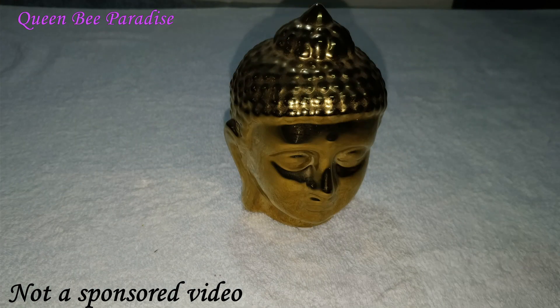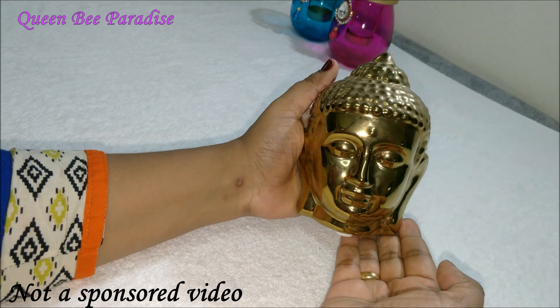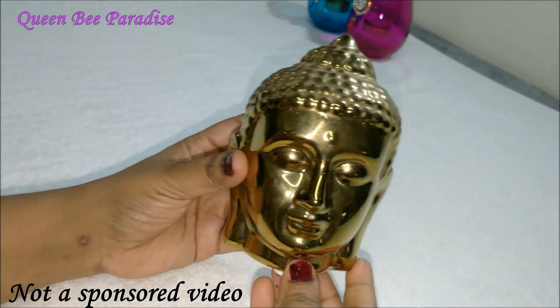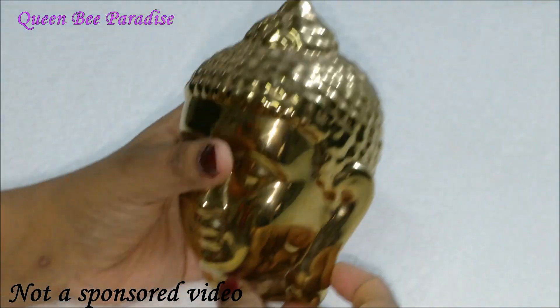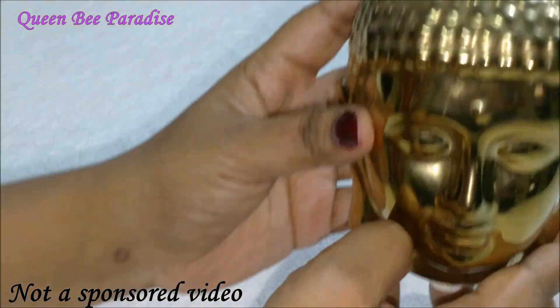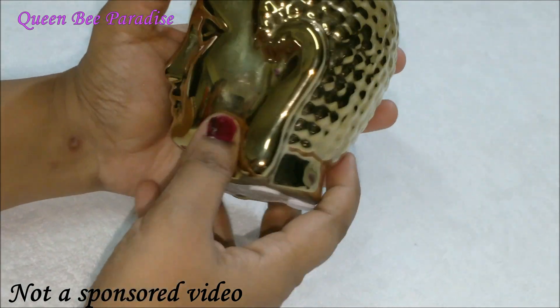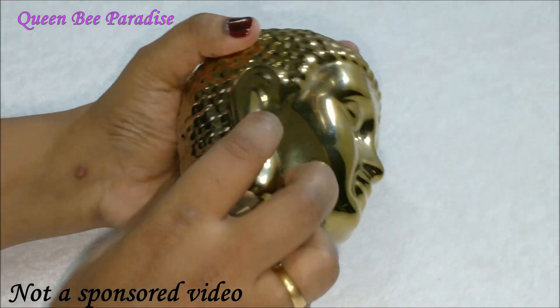Next comes this golden Buddha face — it's a very nice decor piece. It's a kind of breakable material; I think it is made of clay but it looks like brass. The MRP was Rs. 595 but I got this on 50% off during the clearance sale.